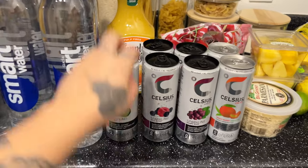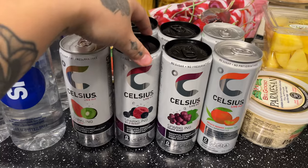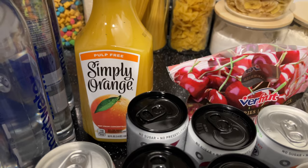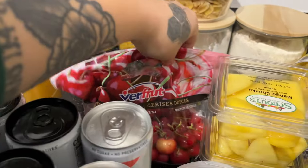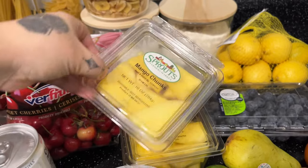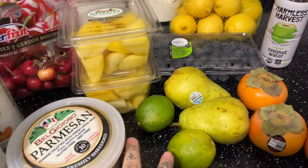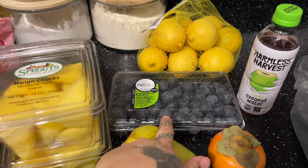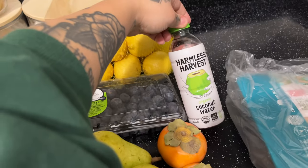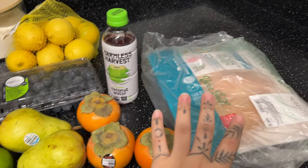I got some Celsius — the kiwi guava, wild berry, grape, and peach mango green tea. And then I got some orange juice, some cherries, two things of mango chunks, Parmesan cheese, two limes, two pears, blueberries, a pack of lemons, coconut water that I'm gonna drink now, and then three persimmons and chicken.